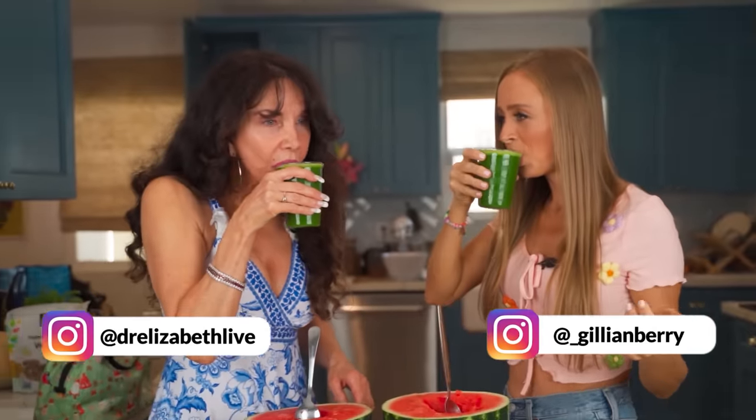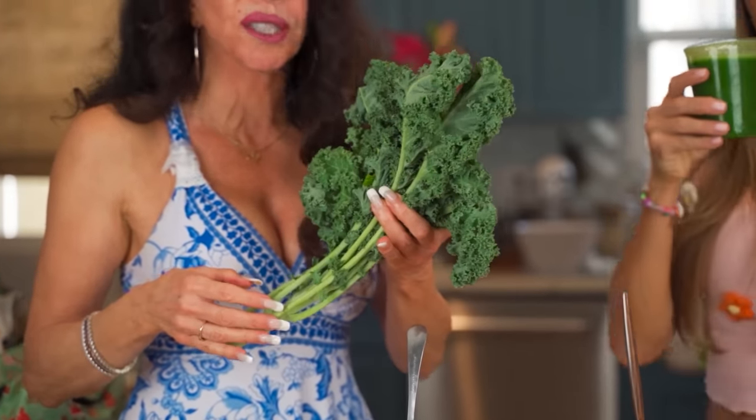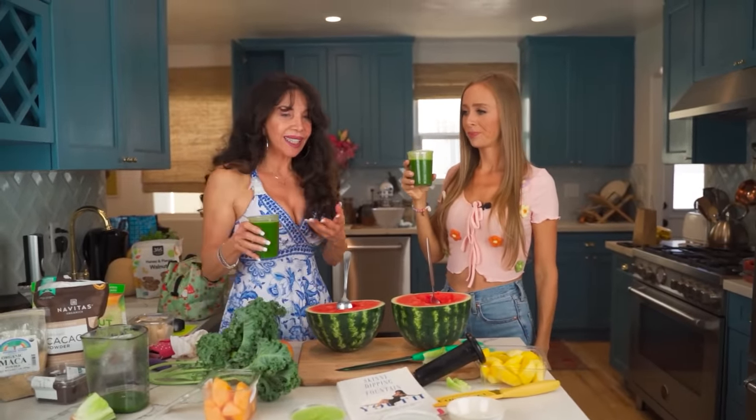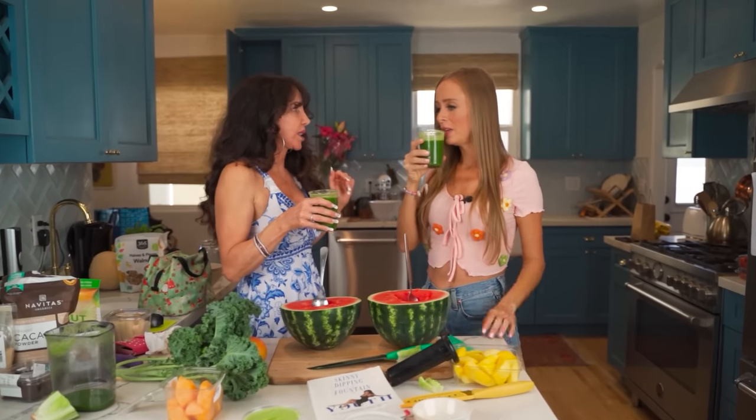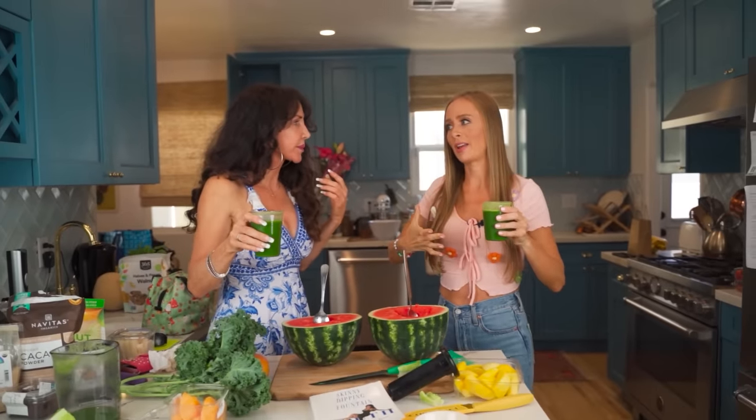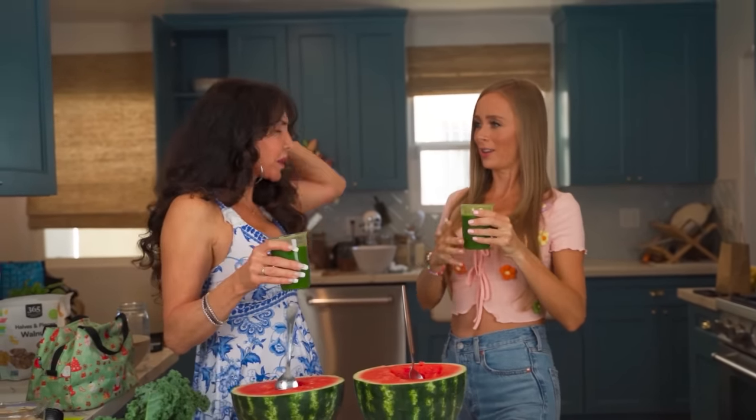Oh my God, this looks amazing. This is the way to live, you guys. That's so good — it's so good. There's nothing like it. Eating this way is the best thing to ever happen to me. This is living — this has life force. This came from the earth. We literally put it in a juicer and we're drinking it now. You can't get anything cleaner or healthier to put in your body. It just goes to your cells, it zings you. Green juice is kind of like alcohol — it goes through your bloodstream into your cells right away — but for the good.